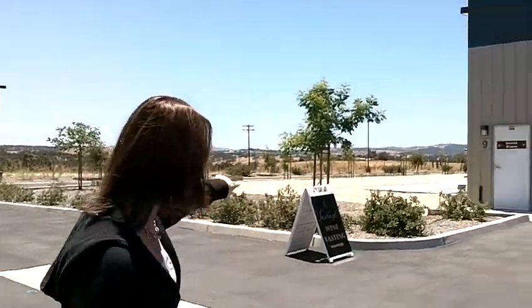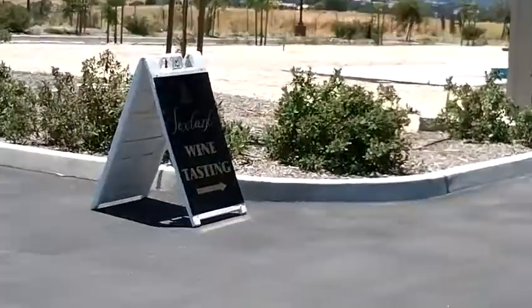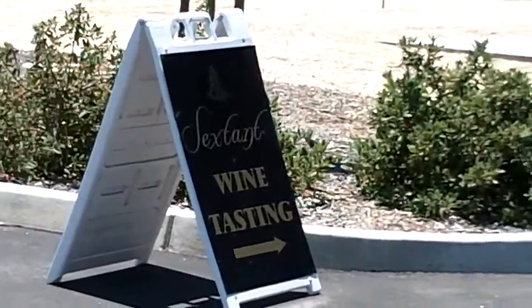Hey, we are in a parking lot of a warehouse-ish area, and we just tasted at Sextant Wines, and they also have 10 Knots. So the wine is really, really good. If you like Chardonnay, you're going to love their Chardonnay.